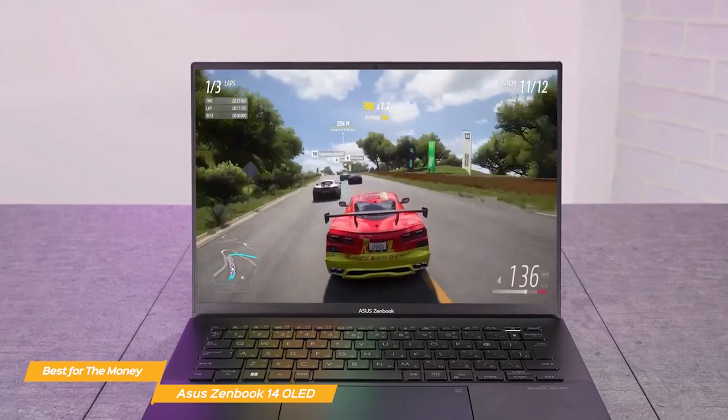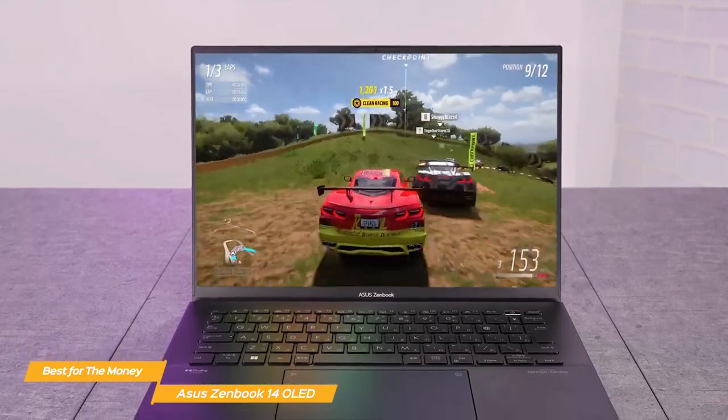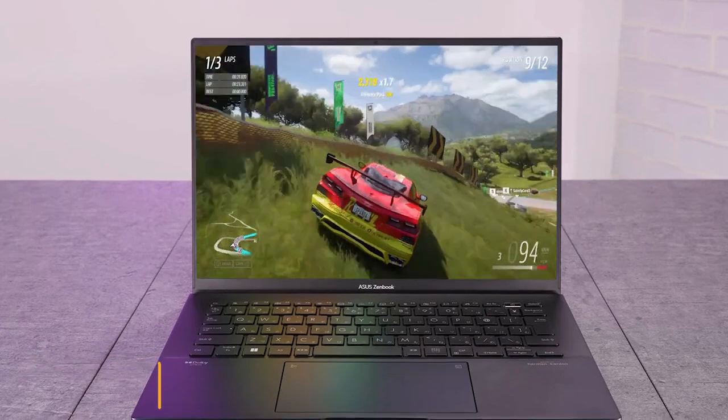It has a powerful processor, excellent large display and brightness, outstanding battery life, plus lots of other really solid features to support the student lifestyle.